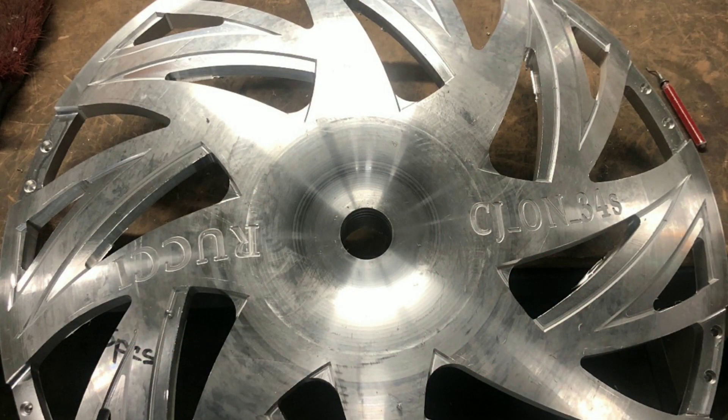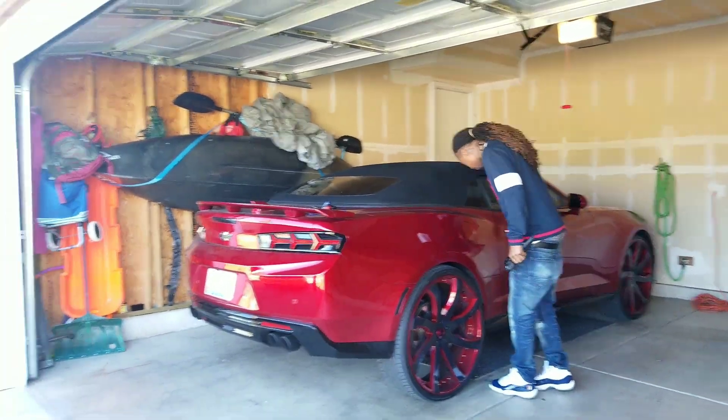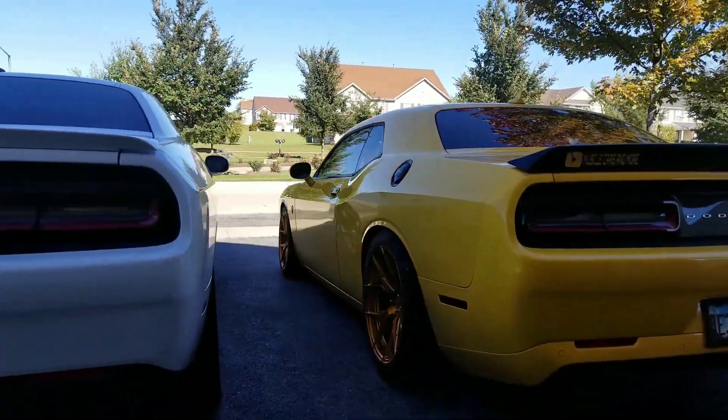Y'all make sure you check out his new wheels, man — definitely pick up a set. We gotta support my boy CJ on 32s. Now, back to this comparison — y'all see the Hellcat over here, man.